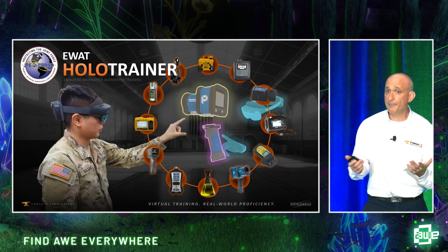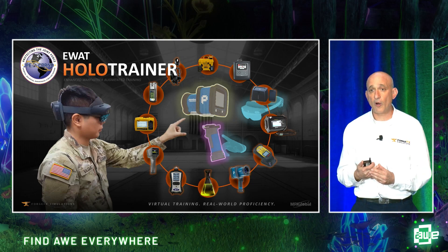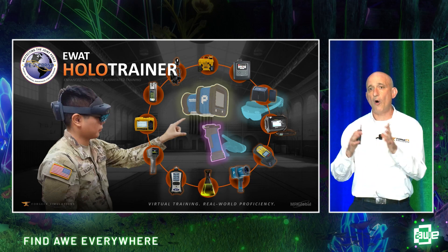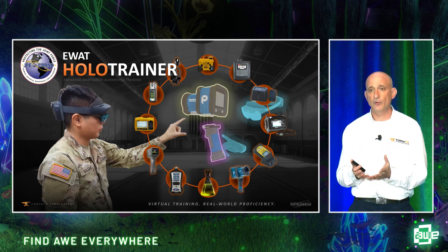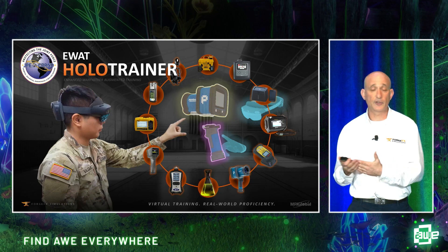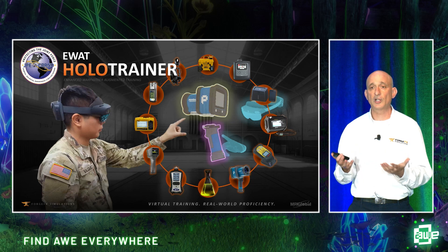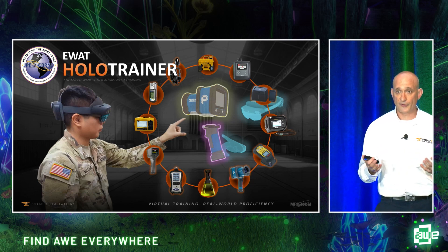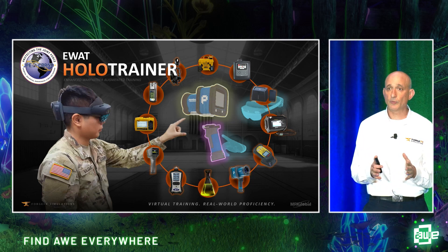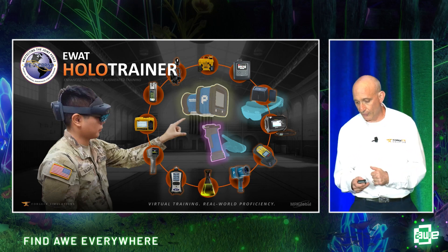We built an augmented reality training simulator. It's part of the Enhanced Warfighter Augmented Training Simulation program of the Department of Defense. We took all the different CBRN detection devices they use and built them into one application that runs on the Microsoft HoloLens 2. If I had to bring all those devices with me, it might take a whole shipping container — but with our application, we put it all on one small device. We developed virtual training that delivers real-world proficiency.